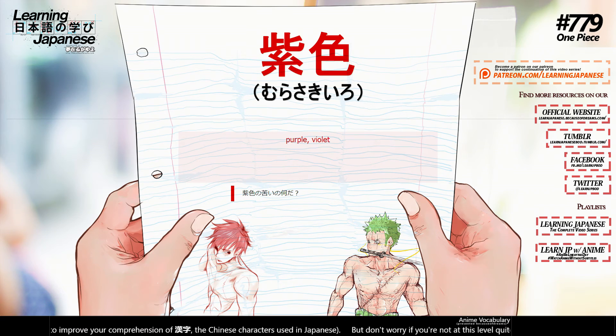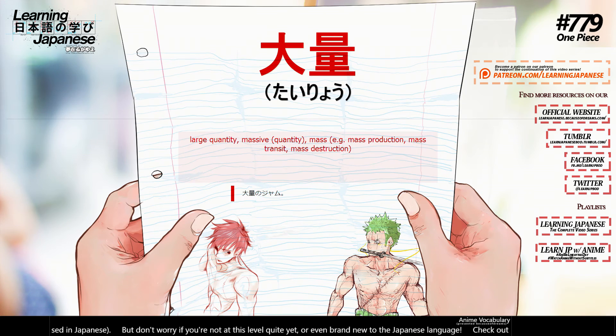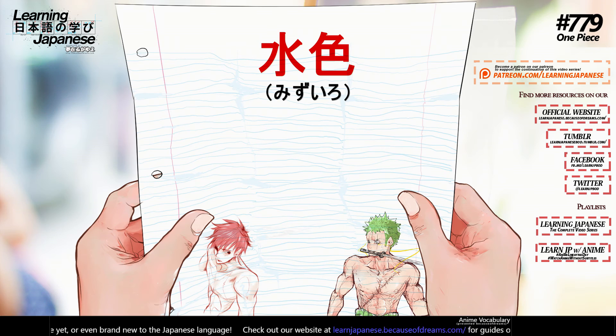紫・村咲き色 (murasakiiro) — purple, violet. 大量 (tairyou) — large quantity, massive, mass. 水色 (mizuiro) — light blue.